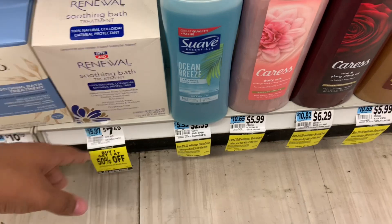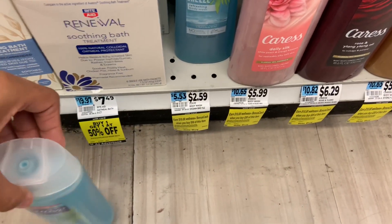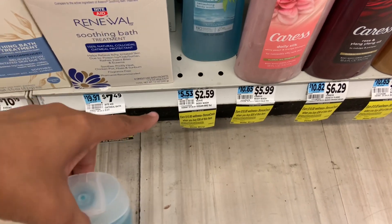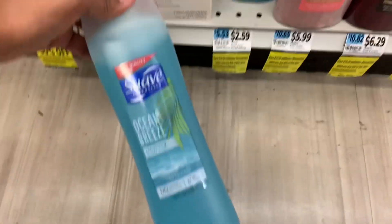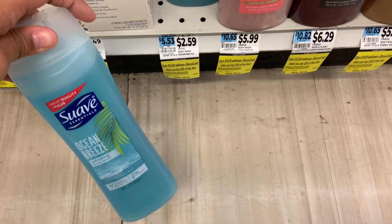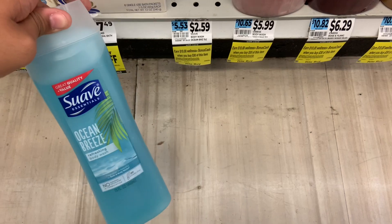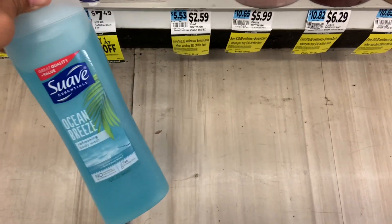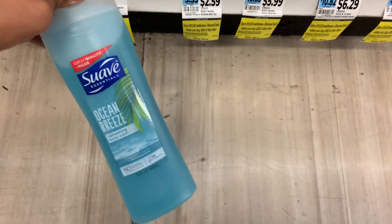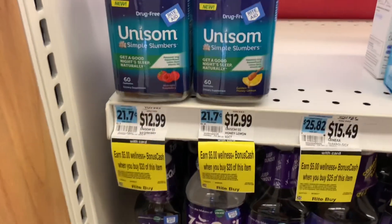To finish off the Unilever deal, I'm going with this Suave at $2.59 — gold price brings it down to $2.07. This helps me reach the threshold needed paired with the Nexus to get the $10 back. I talked about this deal last week, and we do have these $8 off coupons on each one. When you spend $20 you will get $5 back.